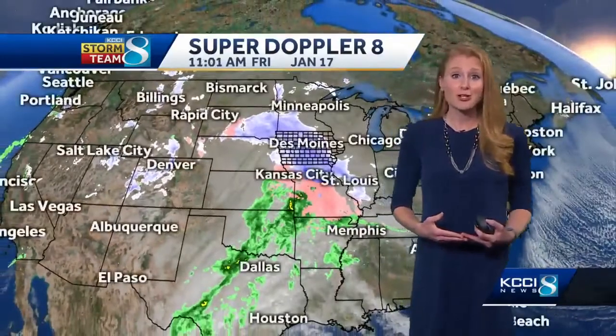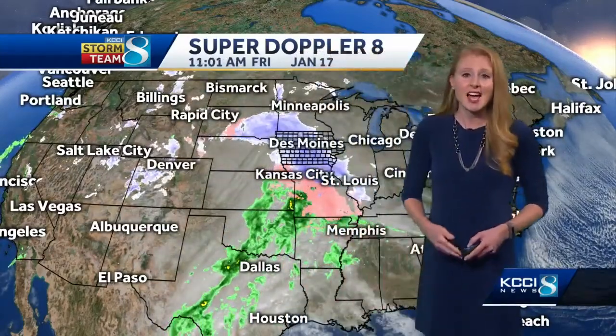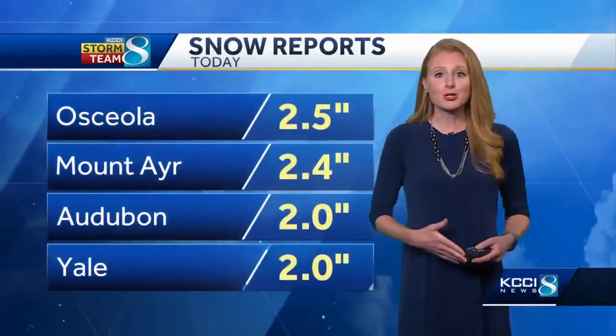This is a very large system. We are on the cold, snowy side of it, but it does stretch all the way back down into Texas as rain. It is moving through — it will be with us today, tonight, and wrap up early tomorrow.